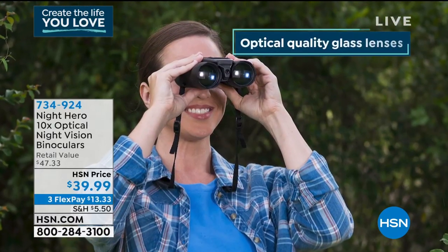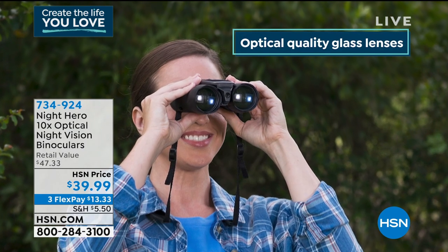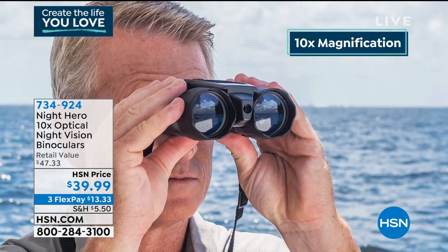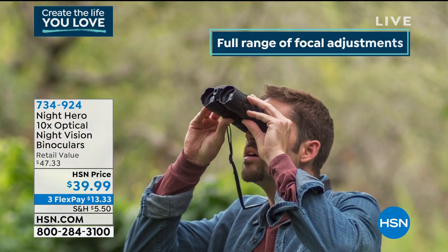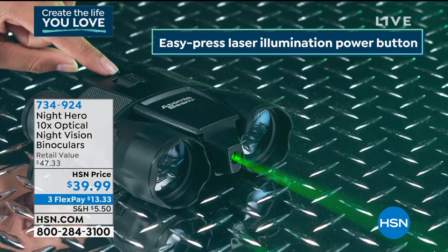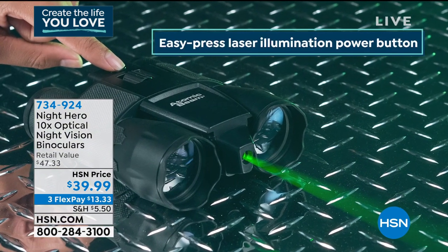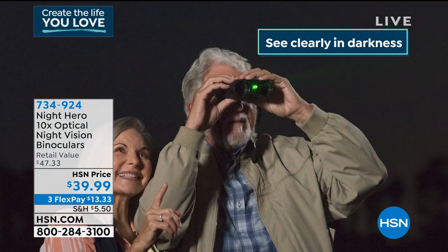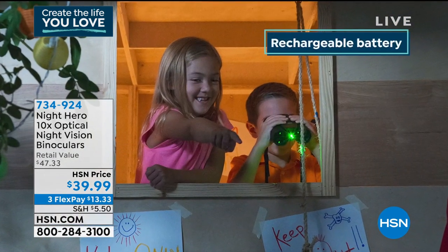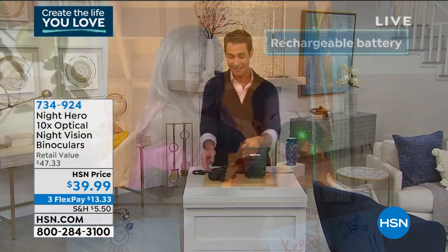This is the Night Hero Optical Night Vision Binoculars, and you've got 10 times zoom on this. Maybe for the hikers or the nature walkers, the bird watchers, maybe you're trying to take a better look at your sporting event. Hunters, maybe you're going to national parks, taking a road trip, camping, boating — this is what you need.